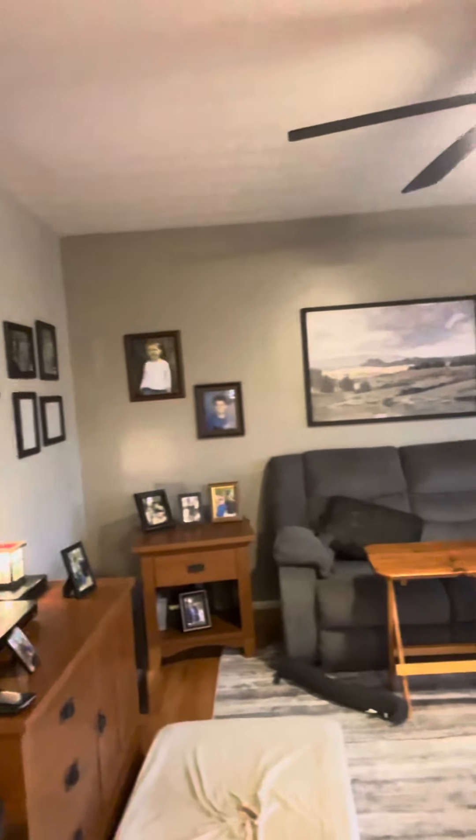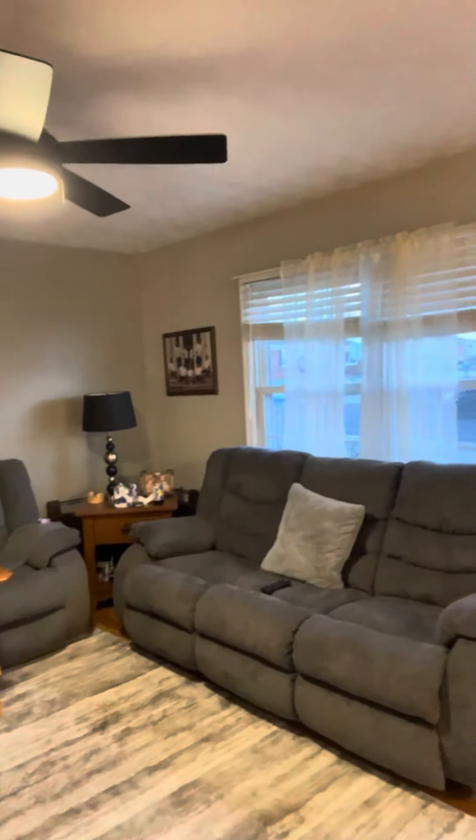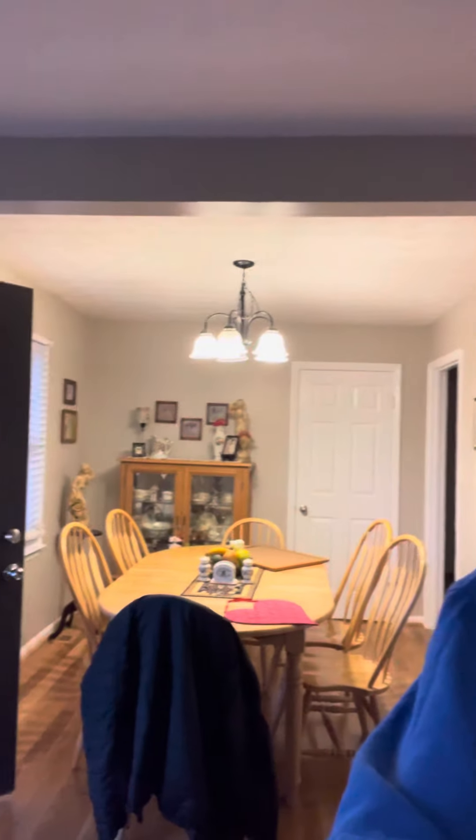Got the TV hung, got our new couch in. The wife's working on shears and blinds. The biggest improvement? Boom — a dining room. Hope y'all aren't motion sick.